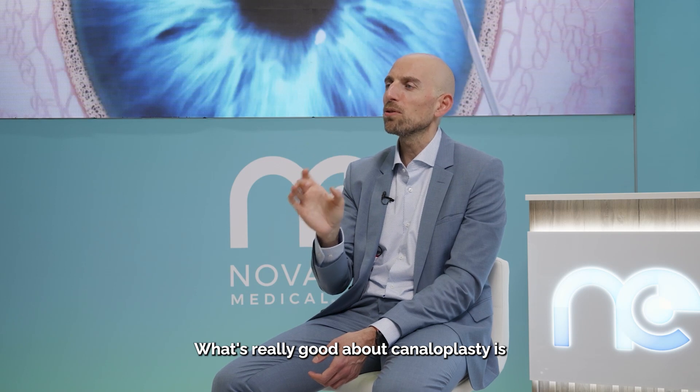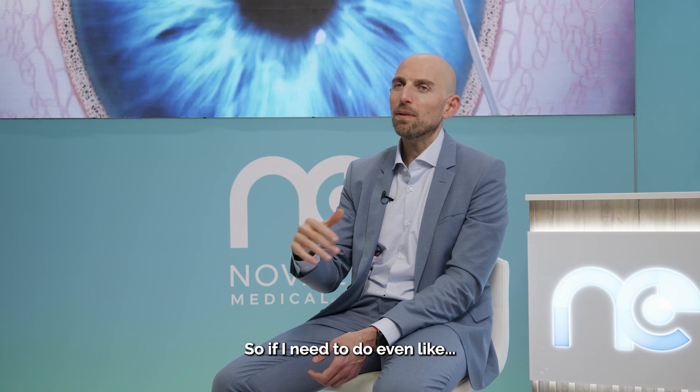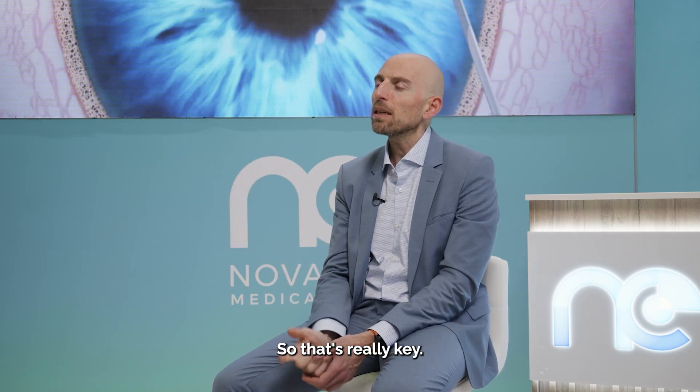What's really good about canaloplasty is you're not destroying any tissue at all. So if I need to do something like a deep sclerectomy in the future, the Schlemm's canal will hopefully be in even better shape when I'm actually accessing it. That's really key.